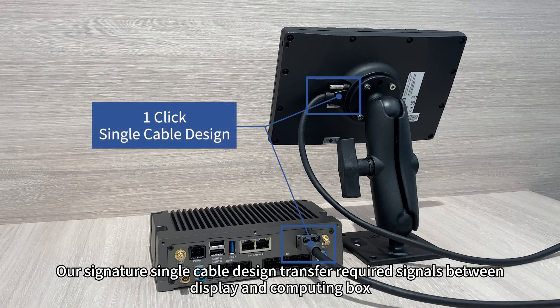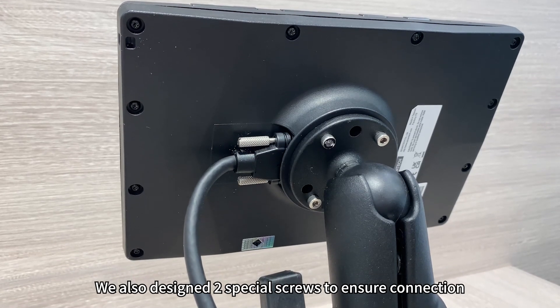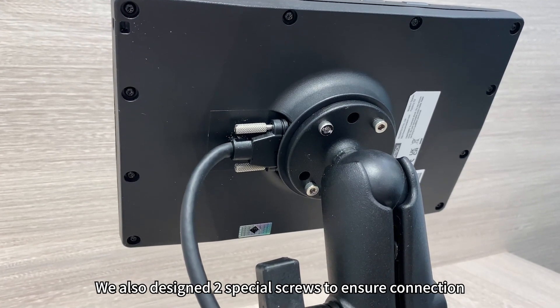Our signature single cable design transfers signal between the display and computing box. We also designed two spatial screws to ensure a secure connection.